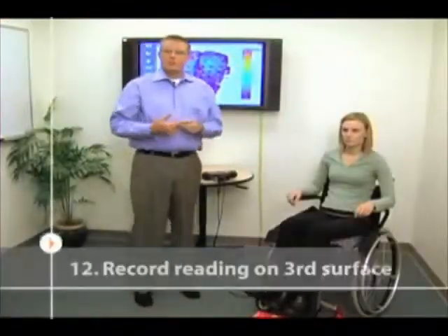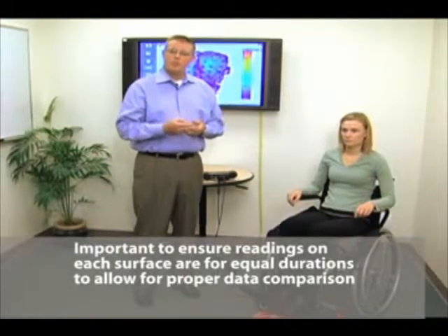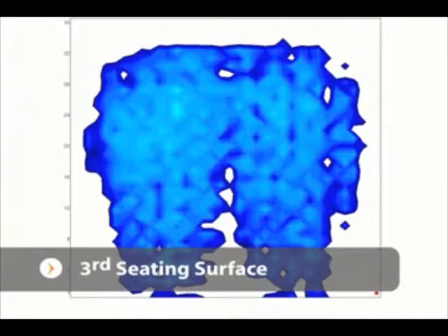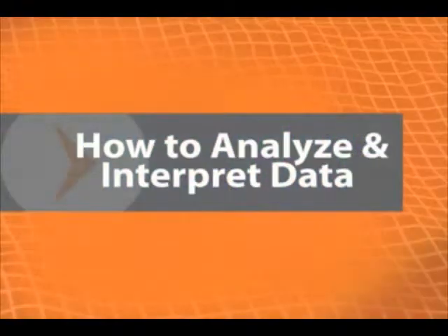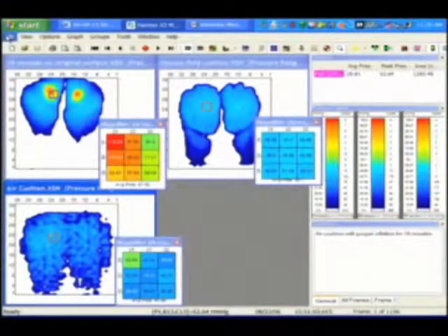With all our sessions, consistency is crucial. We're going to do eight minutes of pre-record and then two minutes of record mode so that we can compare data at the end of the 10-minute cycle. Now that we've collected all the data on the display unit, we're going to transfer that information to the laptop for further analysis and interpretation.